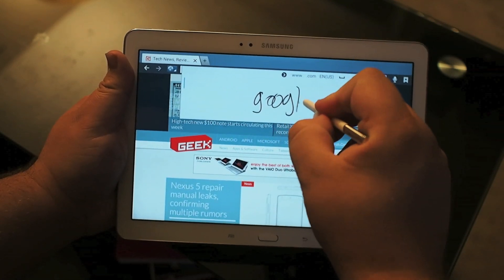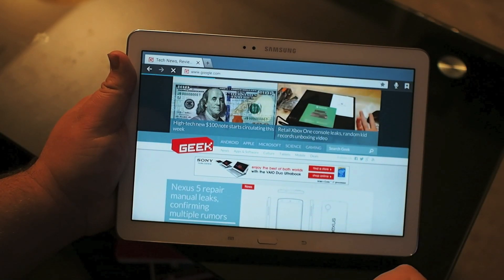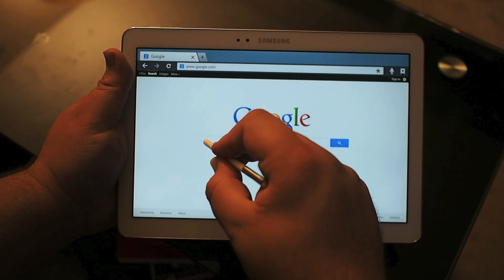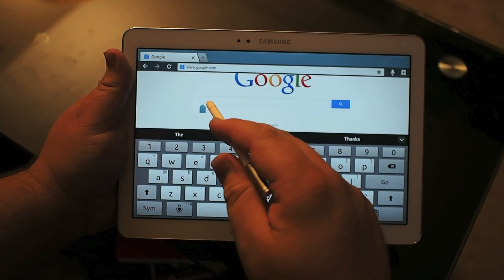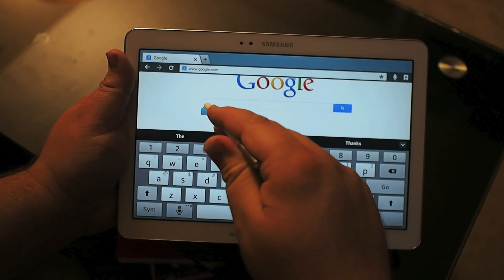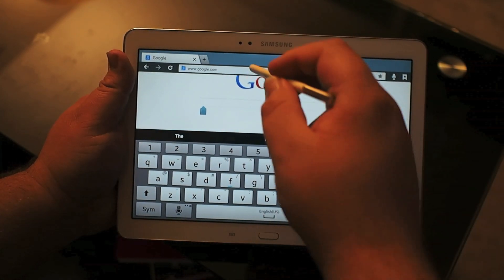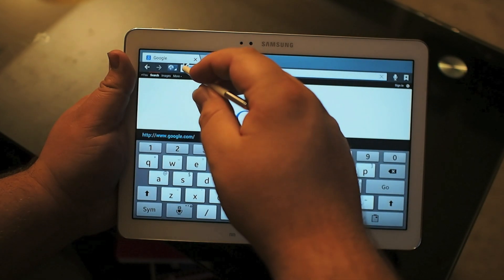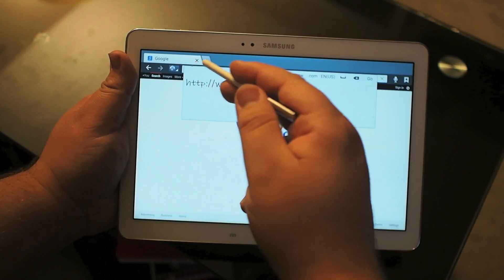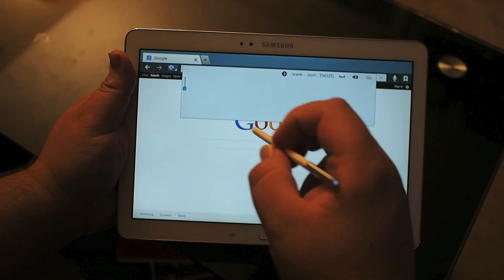Handwriting in URLs works the same as anything else. You run into some interesting punctuation issues when you try to use things like backslashes, but it's more of a comfort thing than anything else. Once you get to other parts of the browser, like the search bar for Google, you have to rely on the keyboard. You're not going to be able to use the handwriting recognition bar unless you search from the URL bar itself.